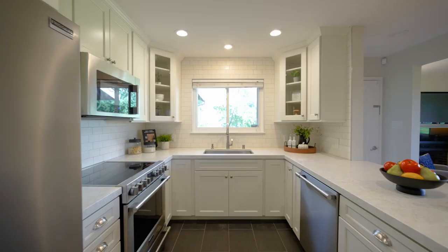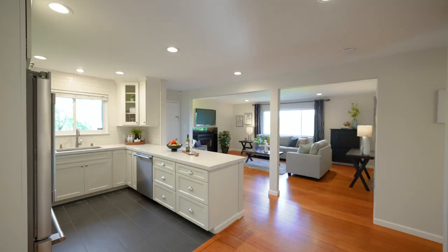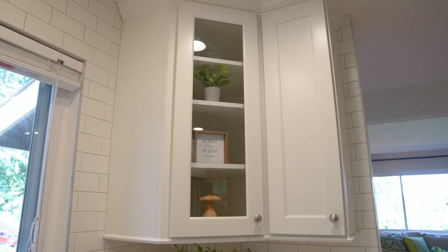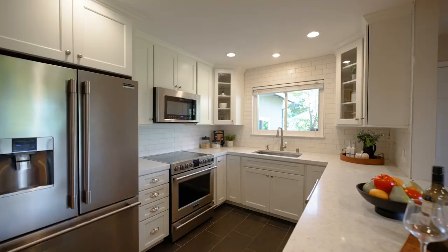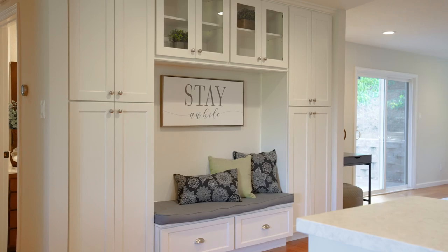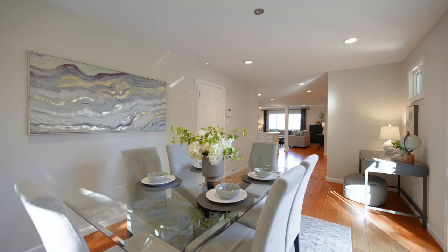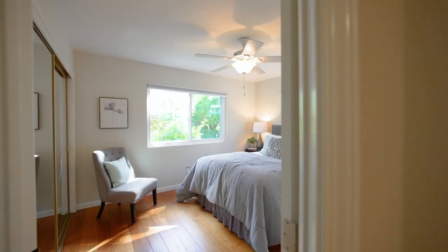Inside, you have an ideal layout centered around a beautifully updated kitchen with stainless steel appliances. Additionally, there's new paint, recessed lights, and hardwood floors.